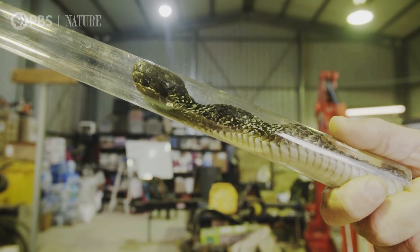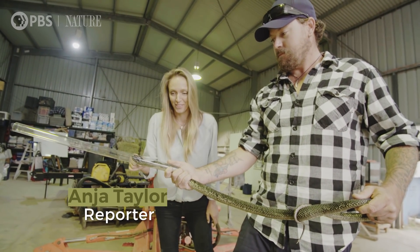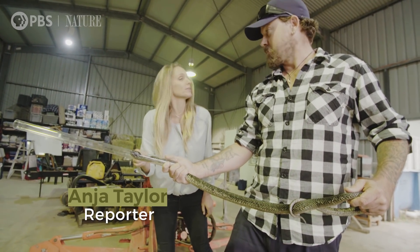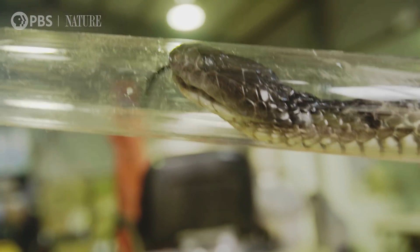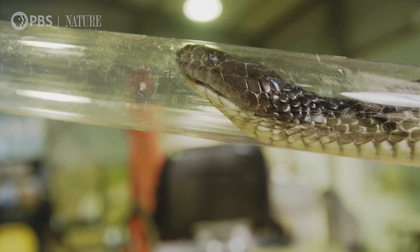This is a tiger snake — one of Australia's deadliest snakes — and it's best to stay well back when he's doing this. This guy's just come in in poor body condition. He's a bit emaciated, so they're getting the vets to check him out today to see if there's an underlying problem with him.